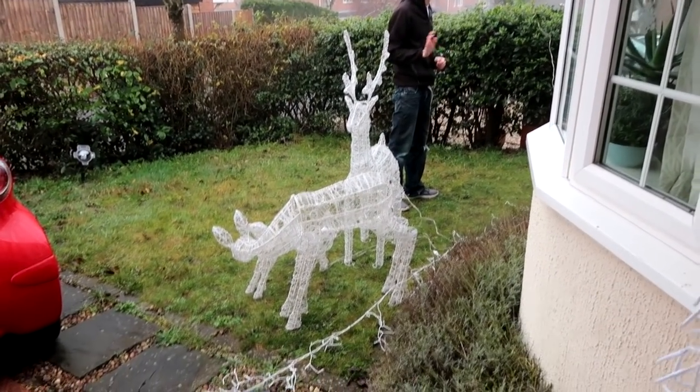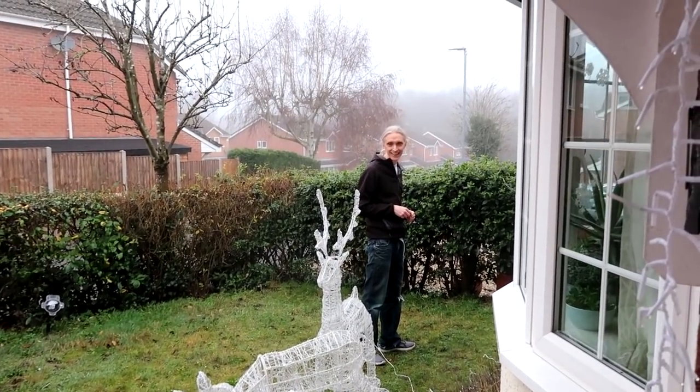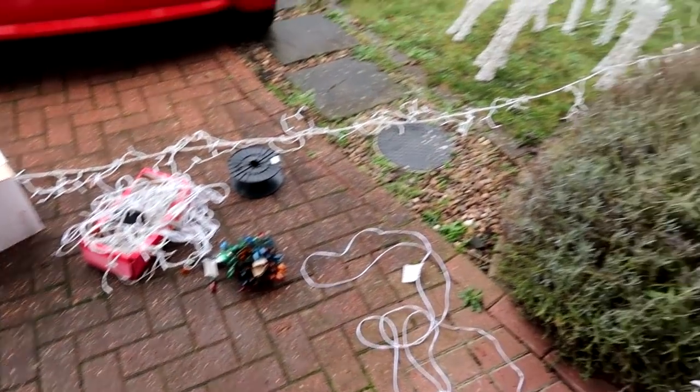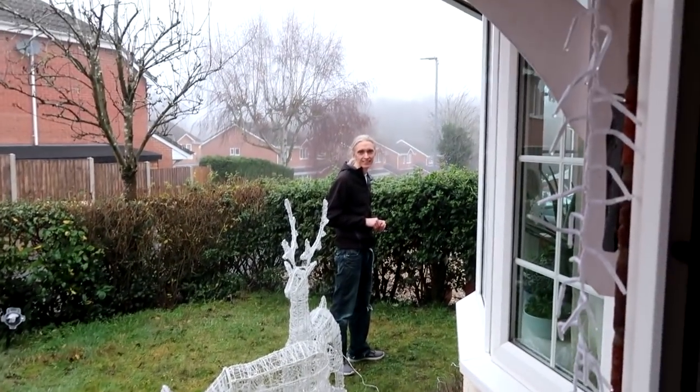Adam's put the Christmas decorations up outside. Got a bit of a misty sky this evening and these are the lights that need sorting out, so hopefully we'll be able to show you those in a bit.